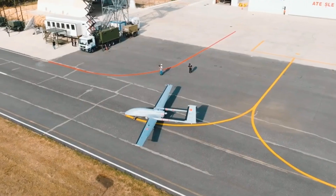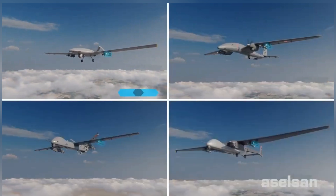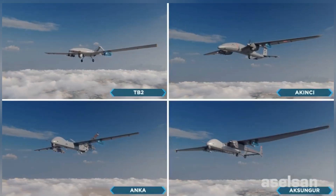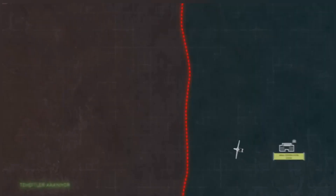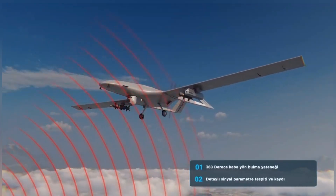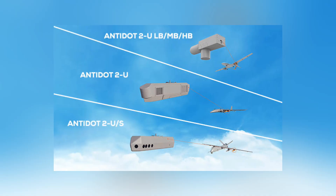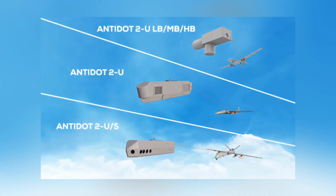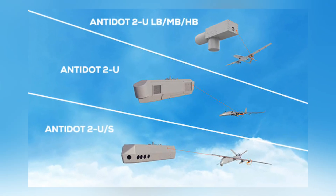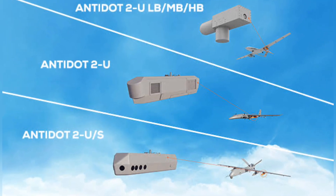Precise threat localization accurately determines both the direction and exact location of enemy radar sources. Automatic threat identification combines automatic and manual analysis for adaptable threat detection. A user-friendly interface simplifies operations for drone operators. The system is lightweight and efficient, weighing only 30 kilograms and consuming 400 watts — perfect for tactical drones like the TB2.